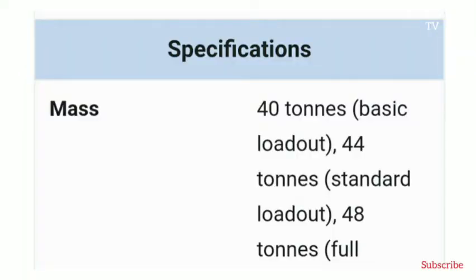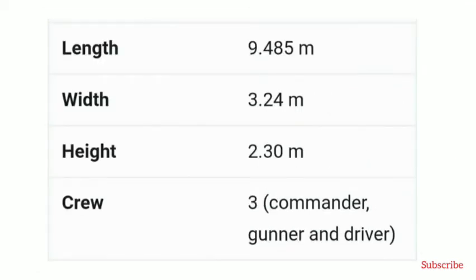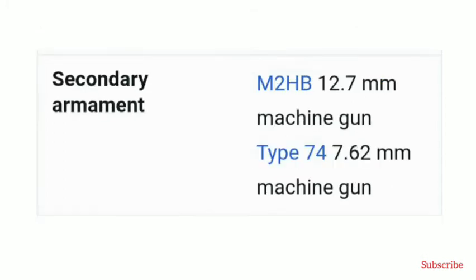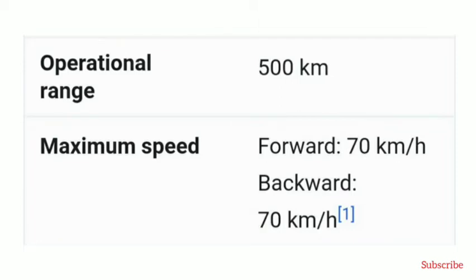The main armament of the Type 10 MBT consists of a 120mm 44-caliber smoothbore gun, license-built by Japan Steelworks and Artec. It is fitted with a thermal sleeve, fume extractor, and a muzzle reference system. The gun is fed by an autoloader located in the turret bustle and can fire modern 120mm ammunition including the new third-generation APFSDS armor-piercing fin-stabilized discarding sabot tracer rounds.